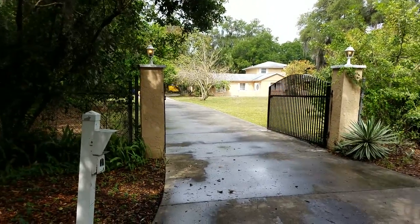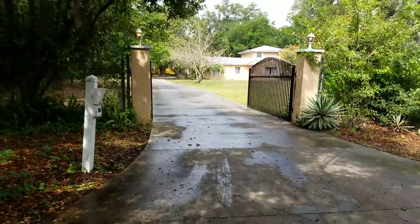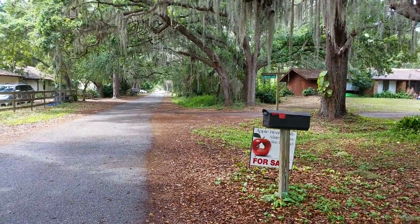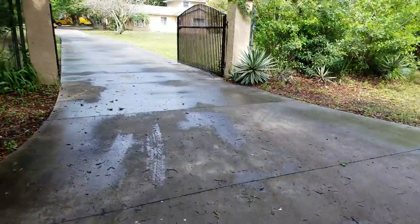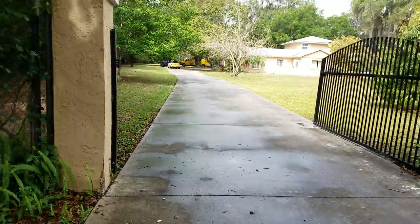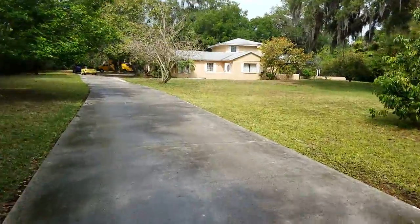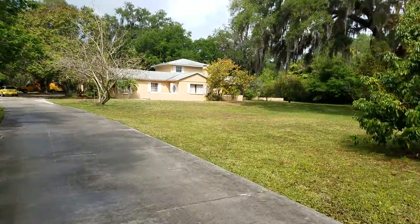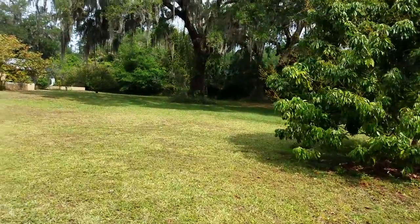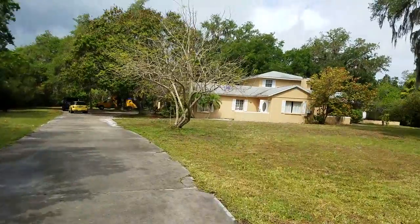This is a walkthrough video of 3411 Wolf, located just off Go Show on Wolf Street. This is a big lot and a big house. It's got a beautiful big open lot with some real nice mature oak trees. This is a really picturesque setting.